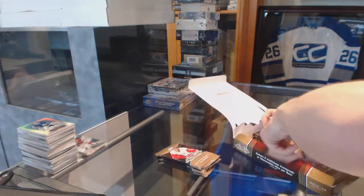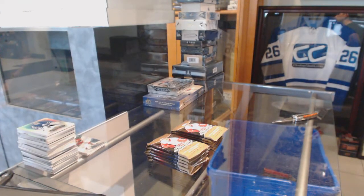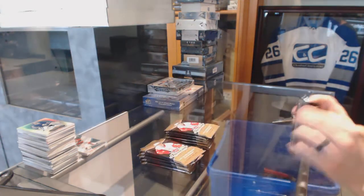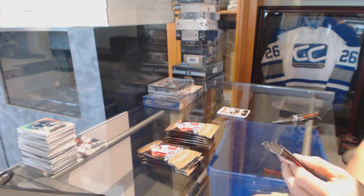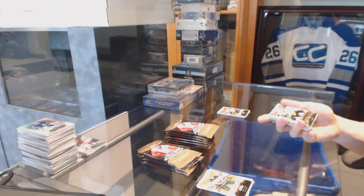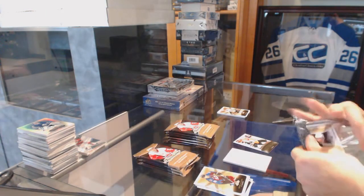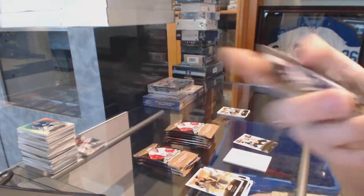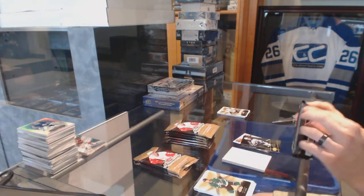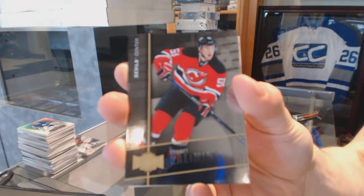Starting with the Showcase. We've got a Fleer Ultra rookie, number 699 for the Philadelphia Flyers — Nick Cousins. Metal Universe for the Winnipeg Jets, Nick Pettin. Metal Universe for the New Jersey Devils, Sergei Kalinan.